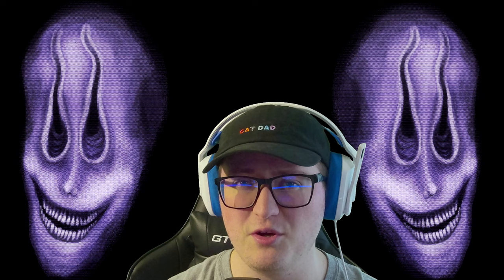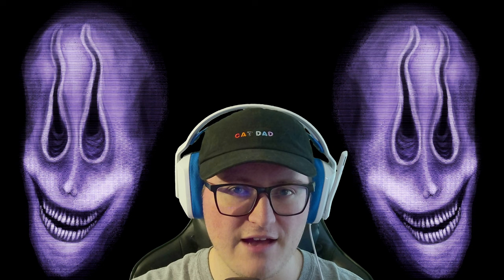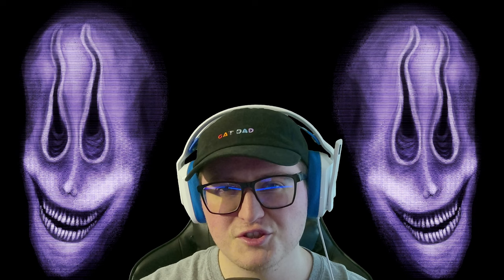However, we gotta put our own spin on things. Horror fans, scare junkies, and people that love things that go bump in the night — in front of us we have three closed doors. And right now, we have no idea what's behind them. So join me, and let's open door number one together.